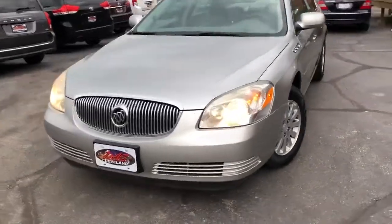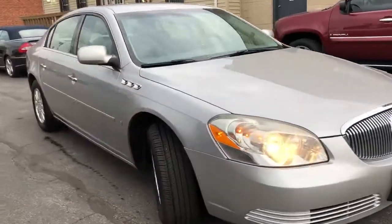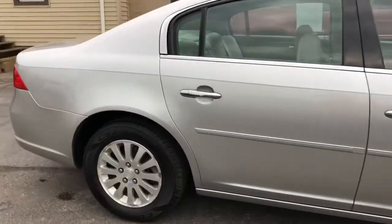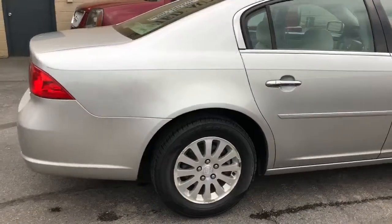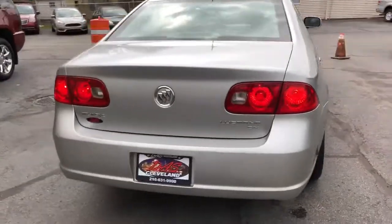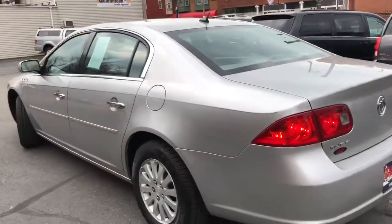Hey folks, for the budget-minded we got a great little piece for you — it's an '07 Buick Lucerne CX. It's got the famous 3.8 liter V6 motor, it's a two-owner unit, and it has no rust on it. Right out of Pennsylvania, folks — traded in on a newer one. This vehicle is 153,000 on the clock.